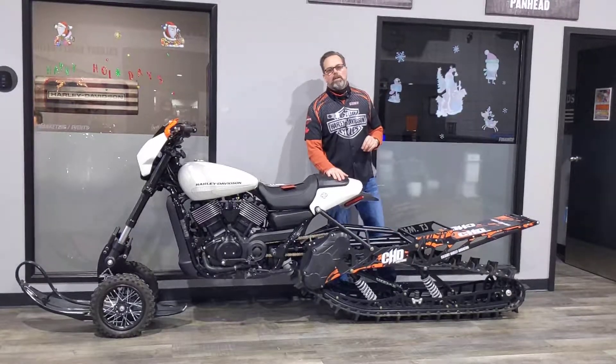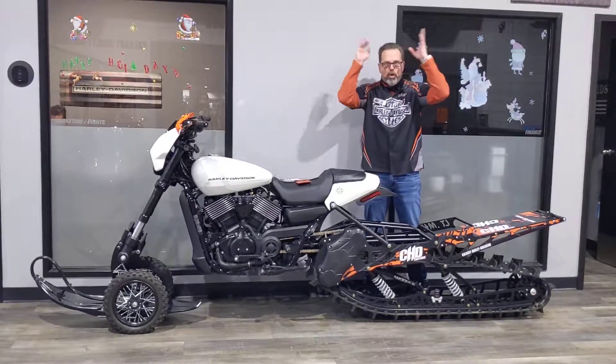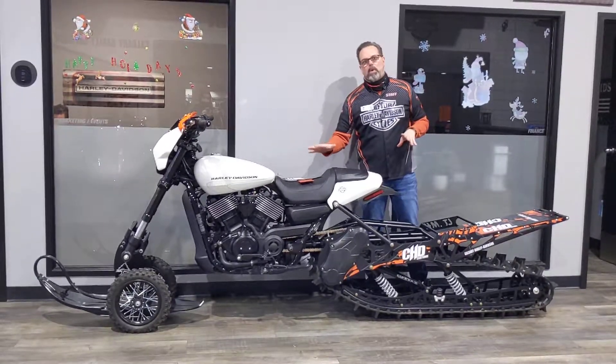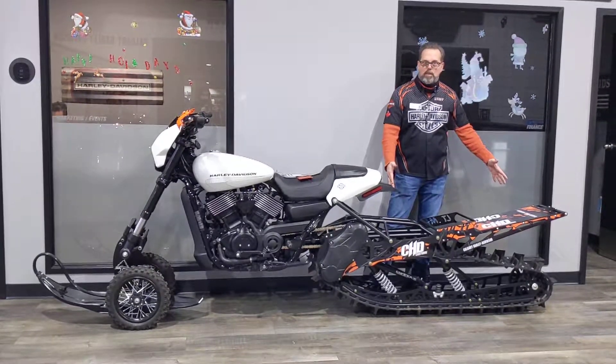Hey everyone, Tom Wild, Calgary Harley-Davidson on the dealership floor. In front of me is this really unique, one-of-a-kind, one of those 'are you freaking kidding me' kind of bikes. This is what we build here when we get bored. Built on a 2017 XG750 Street Rod chassis, we added this snow track to the bike.